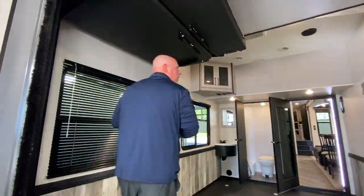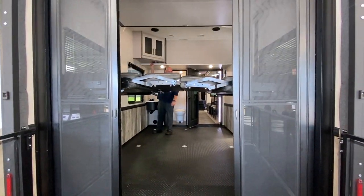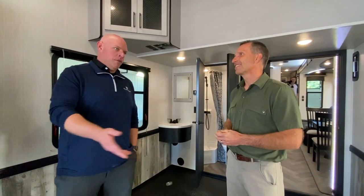That's huge because this is a humongous garage. This rig is about 47 feet long, 16,000 pounds dry, 21,000 pounds GVWR. So you can carry some big toys — an actual car in here or a big side-by-side. You've got about 3,000 pounds capacity in the garage area.